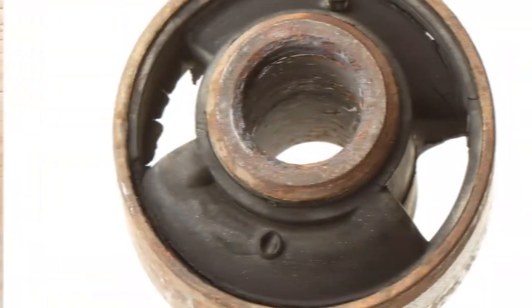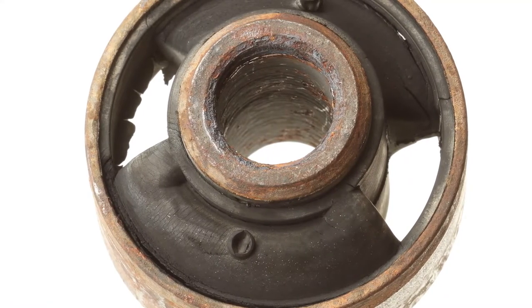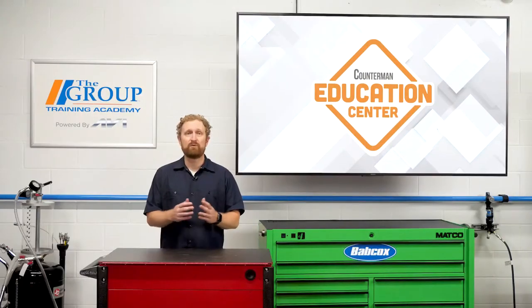On high-mileage vehicles, it's typical to find one or more broken or collapsed mounts because the rubber deteriorates with age. If one mount has failed, the others are likely about to fail as well, so it's best to replace them all at the same time.